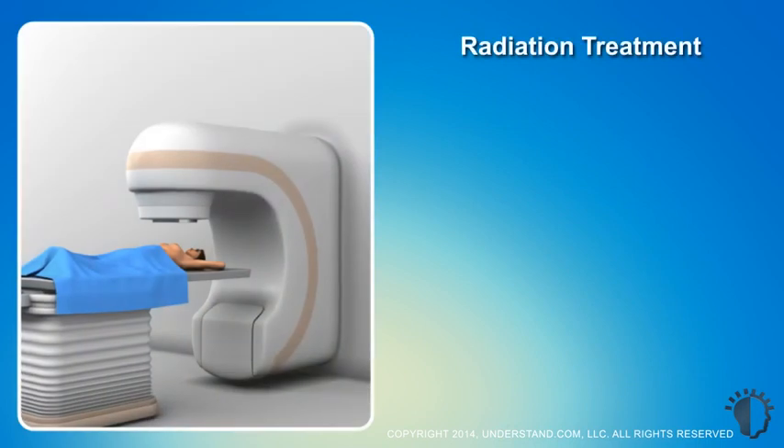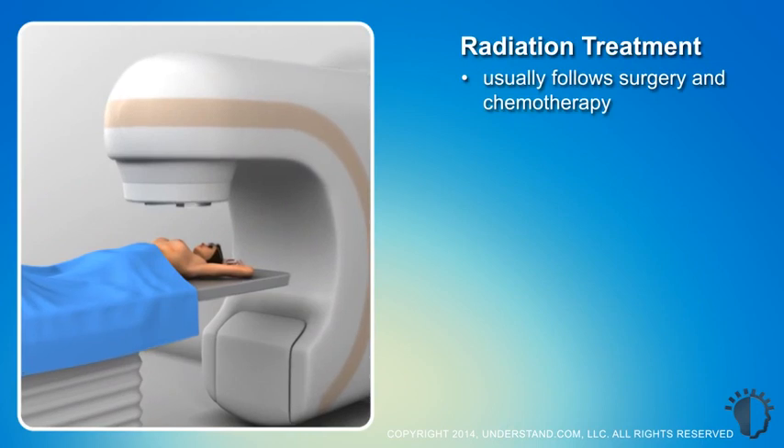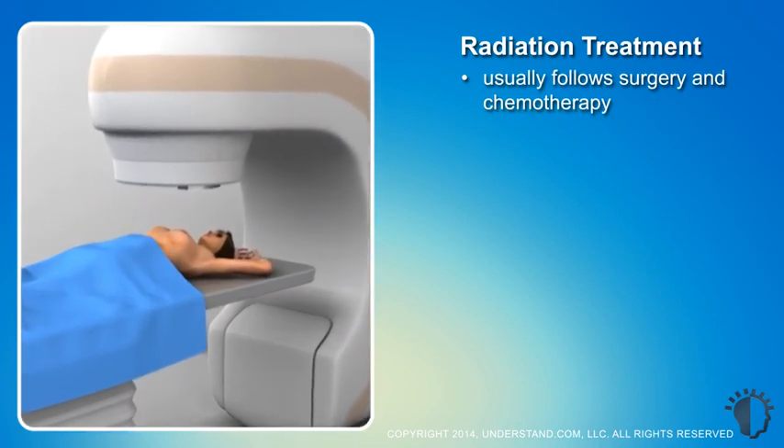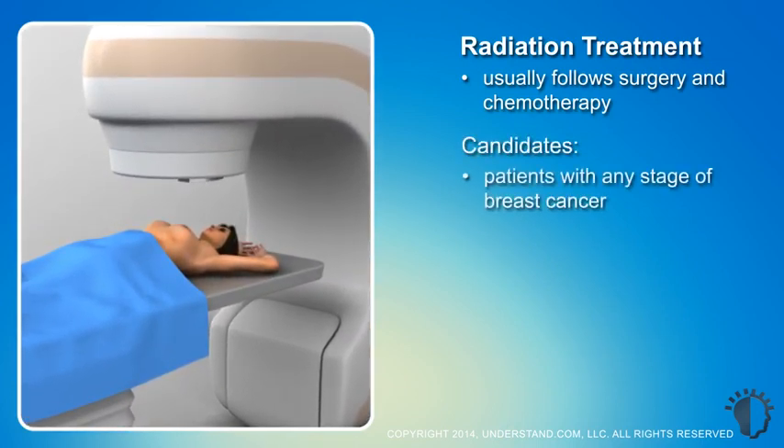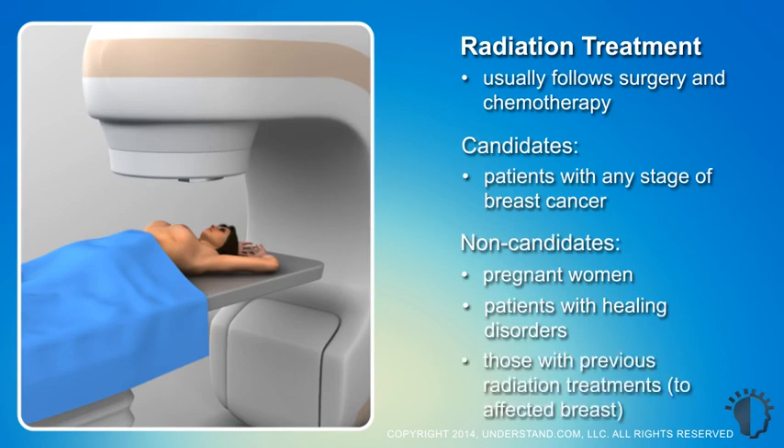Radiation treatments usually begin a couple of weeks after the body has had time to recover from surgery and after any chemotherapy a patient may receive. Patients with any stage of breast cancer are candidates for radiation treatment, unless they are pregnant, have a disorder that may prevent proper healing, or have had previous whole breast radiation therapy on the affected breast.